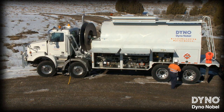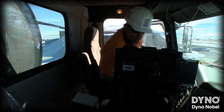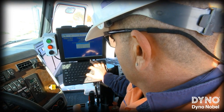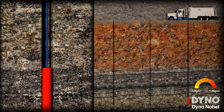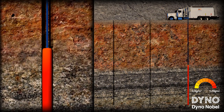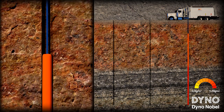Differential energy is a proprietary loading method which combines Dyno Nobel's versatile bulk product, Titan, with advanced delivery system technology and process control expertise to precisely control the energy distribution in each borehole. In its simplest application, Differential energy can maximize explosives energy at the bottom of the borehole, while minimizing energy density near the top.